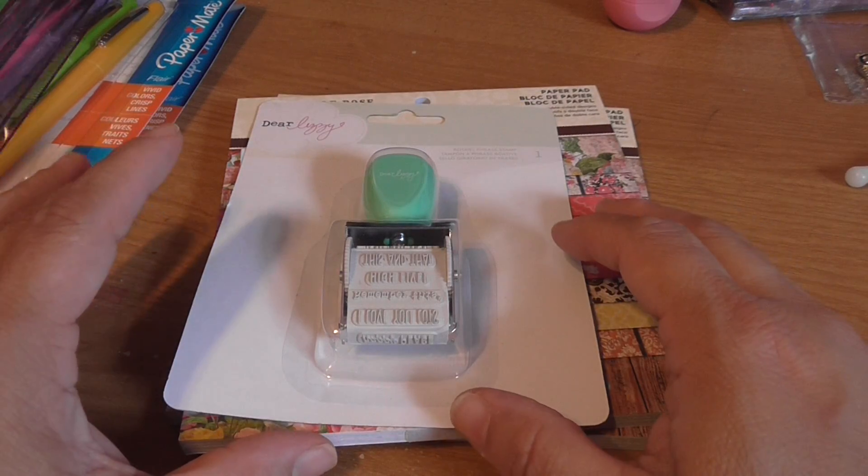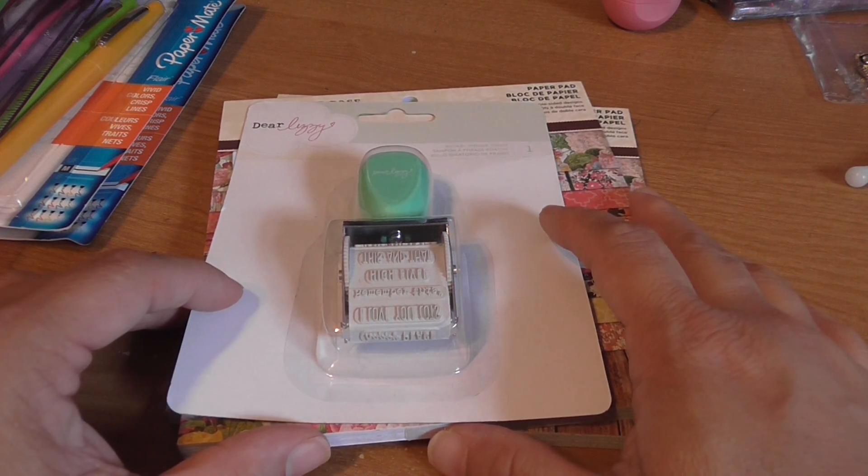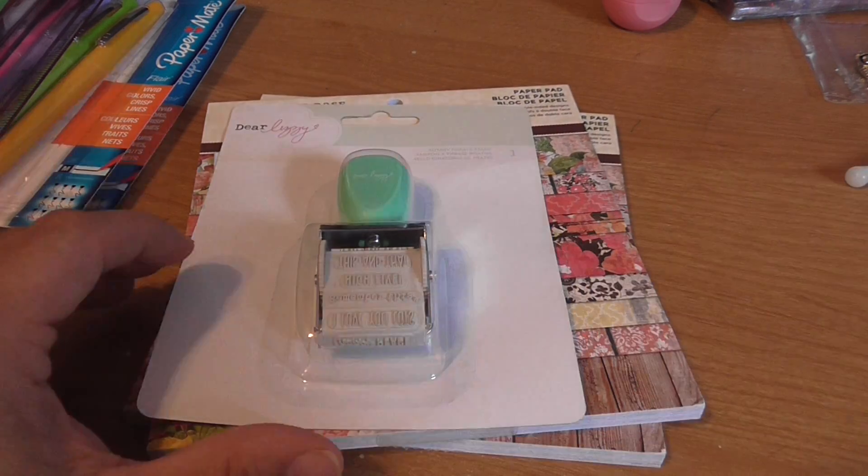So that's my small Staples and Marshalls haul. Next coming up is a Michaels haul, so keep an eye out for that one. Talk to you guys later — bye bye!